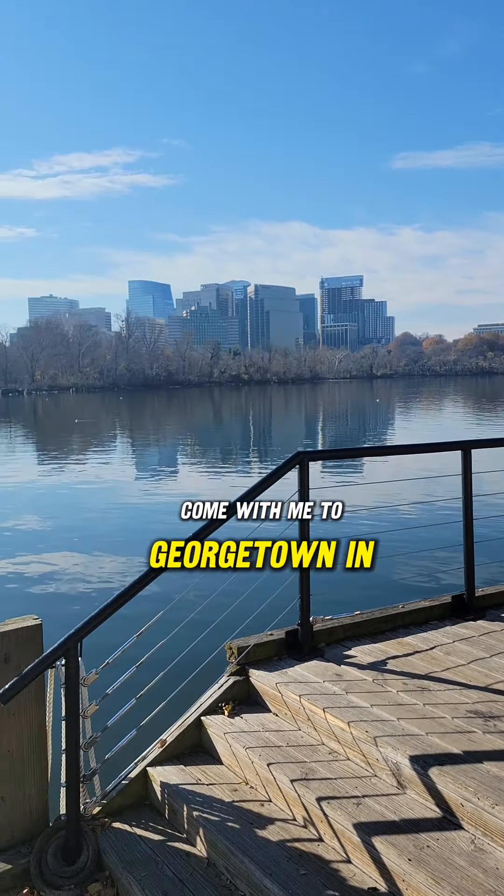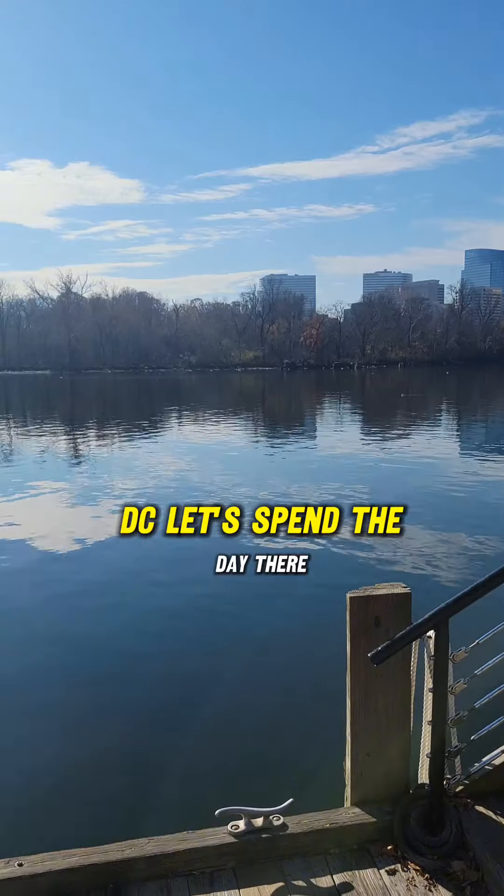Come with me to Georgetown in Washington DC. Let's spend the day there.